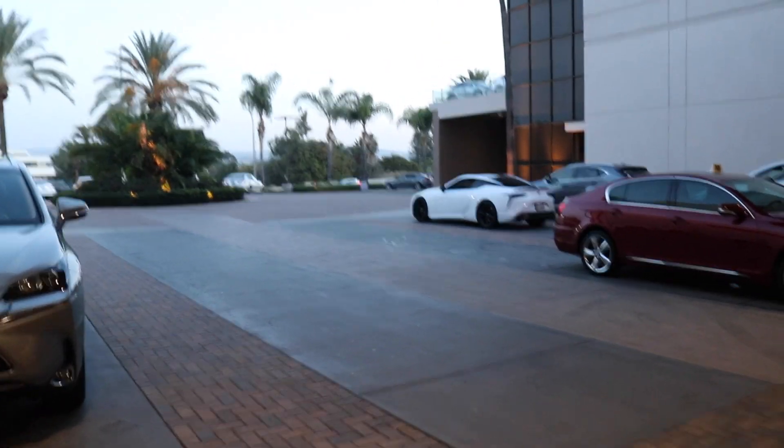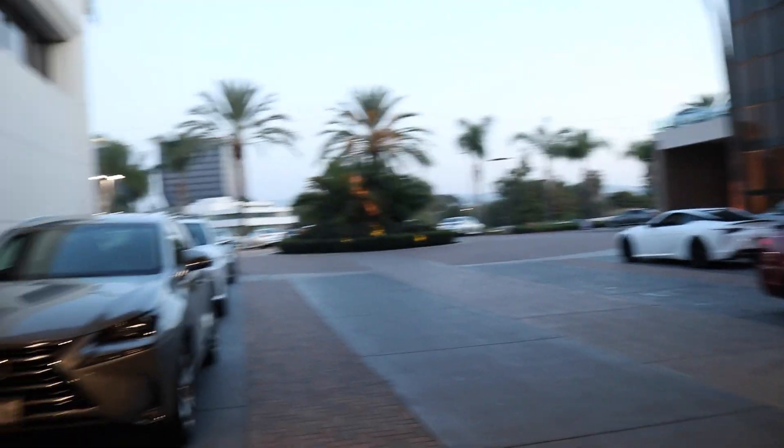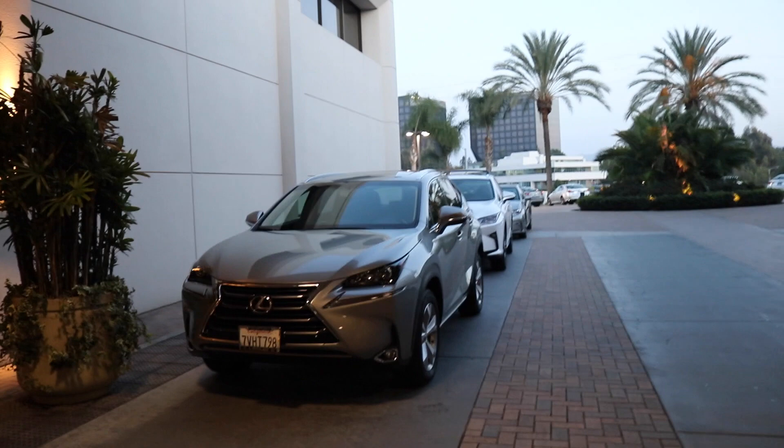We got our LC500 over there — nice cute little car. And we'll wait for the F to come in.